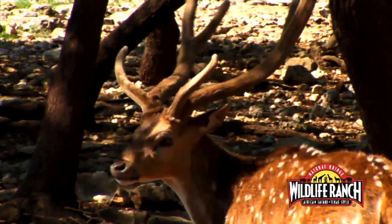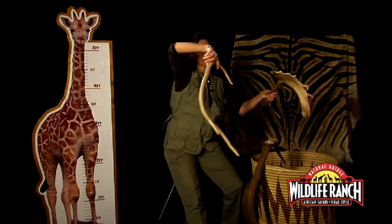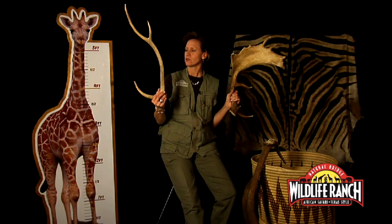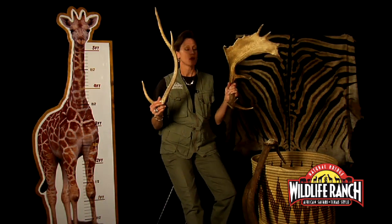Different kinds of deer have different kinds of antlers. Let me grab two different species of antlers — they're both antlers but they look very different. This one comes from a fallow deer, and this one comes from an axis deer. The axis antlers generally only get three points on them, just like this one. The fallow deer is kind of like a moose — it has a palmated antler, meaning it's like the palm of your hand: a broad flat part with all these little appendages coming out of it.